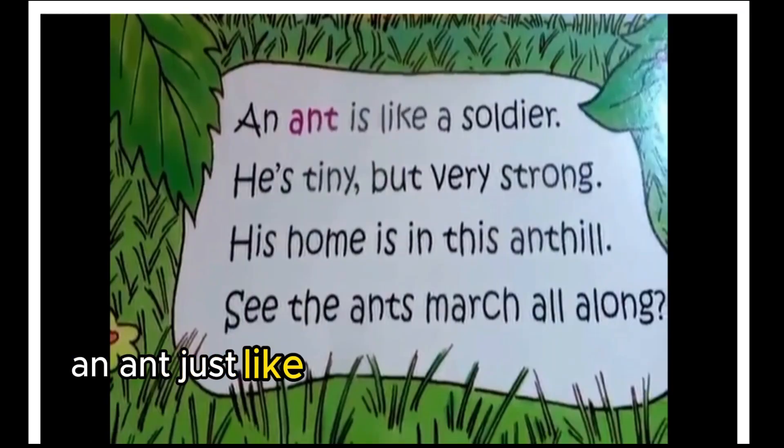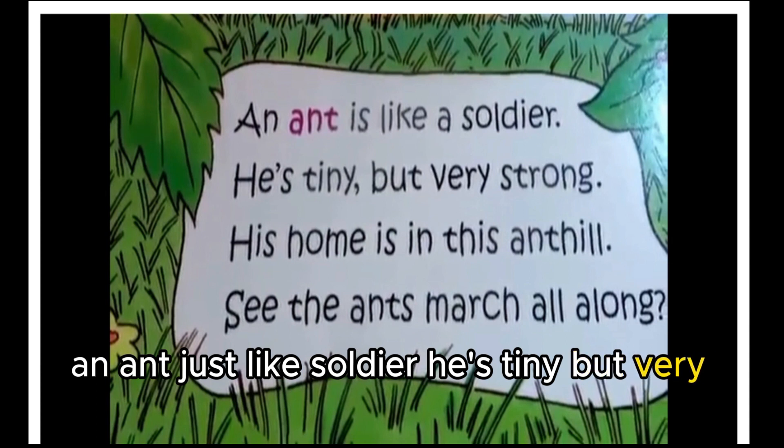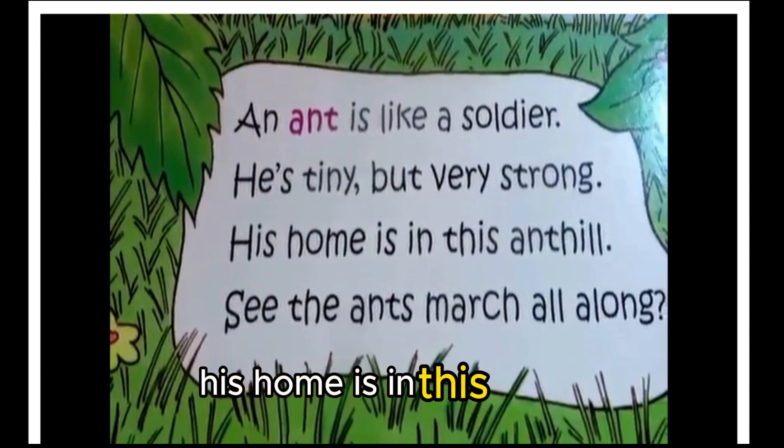An ant is like a soldier — he is tiny but very strong. His home is in this ant hill. See the ants marching all along?